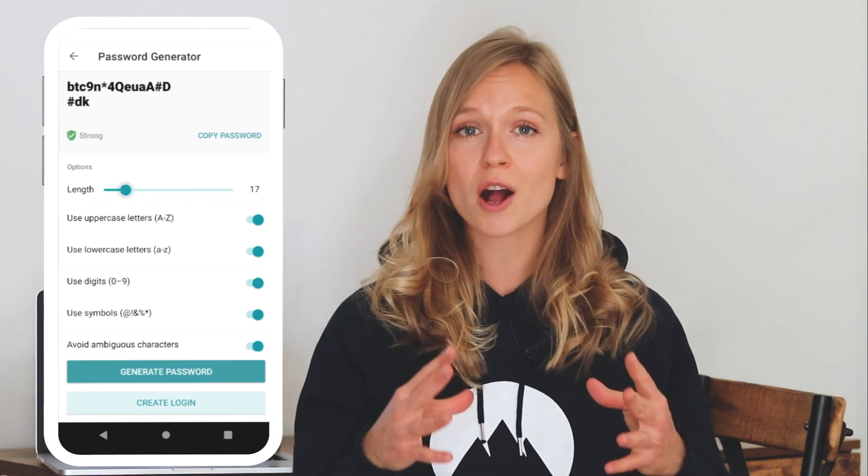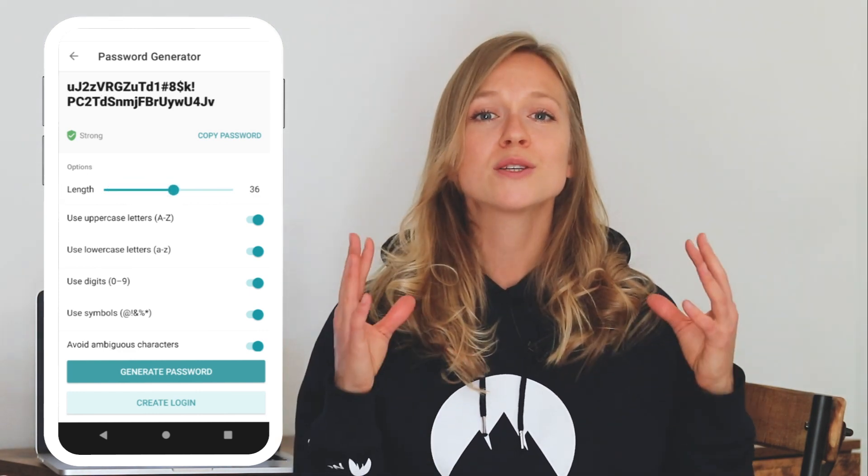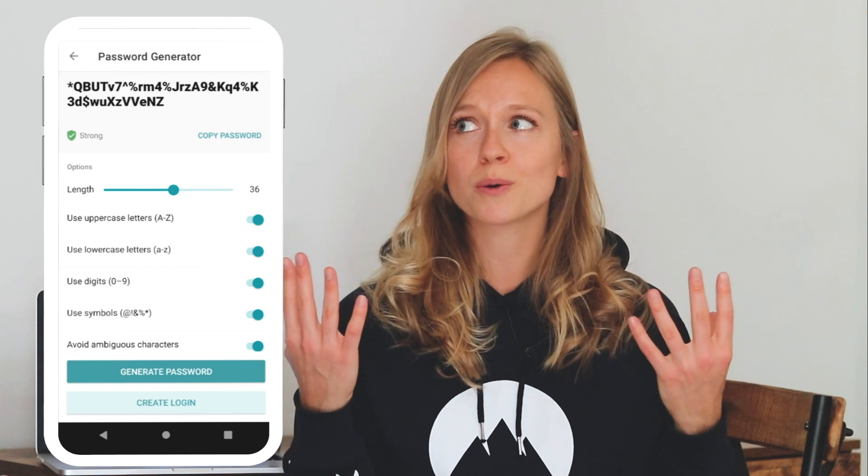Not only does NordPass generate strong, complex passwords, but it also keeps them securely stored in a vault so you don't have to stress about remembering them all. Speaking of repeating passwords, I used to be guilty of that — until a security breach when that one password I was reusing on multiple accounts was leaked, and I felt like I had to race against time to change passwords on all of the accounts where I used it. Now I have a password manager that generates complex 33-symbol combinations that I wouldn't even know where to begin to pronounce, but every password I have is unique and super strong.